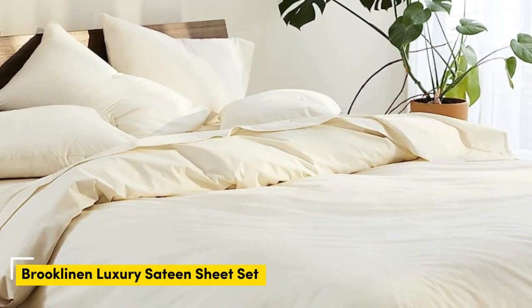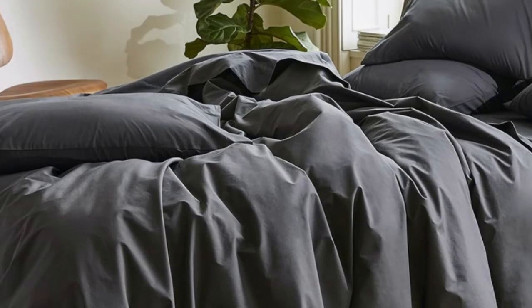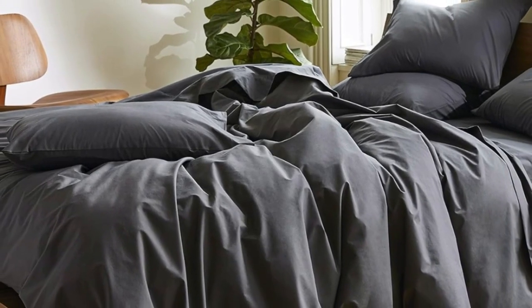Sateen sheets offer a certain luxurious feel thanks to their unique cotton weave, which is tighter and less airy than Percale, so better for cooler months, with a slickness to it that feels extra silky against the skin. Brooklinen are some of our favorites of the genre for their handsome prints and quality, pill-resistant threads.